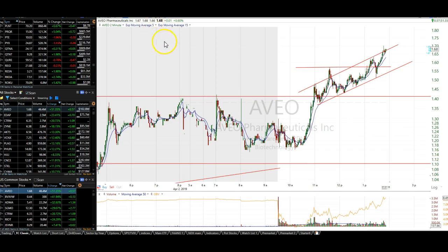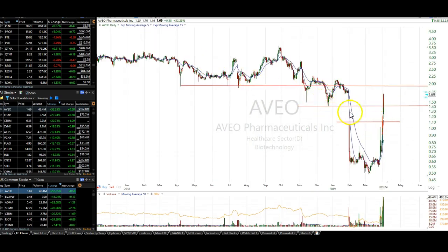This morning I put out an alert on AVEO and said: pops through 140, trade to 170, stop 135. There was a reason I said that — 140 was natural resistance, and it popped through that level.